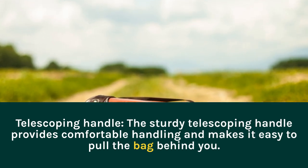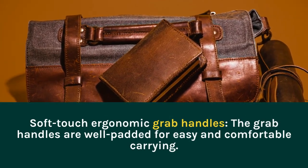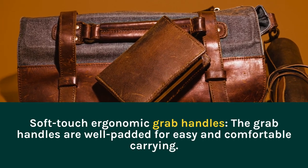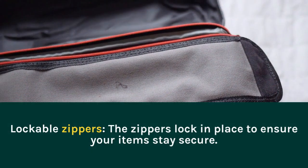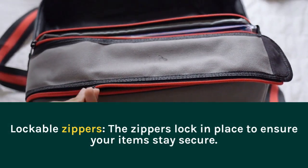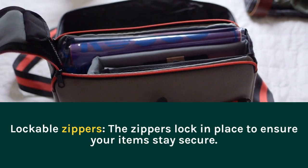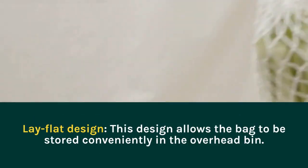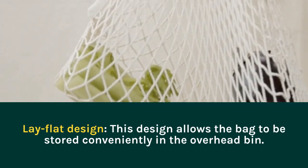Grab Handles. The grab handles are well padded for easy and comfortable carrying. Lockable Zippers. The zippers lock in place to ensure your items stay secure. Lay Flat Design. This design allows the bag to be stored conveniently in the overhead bin.